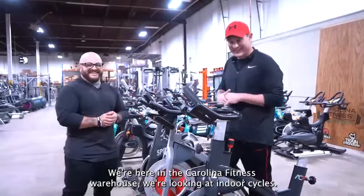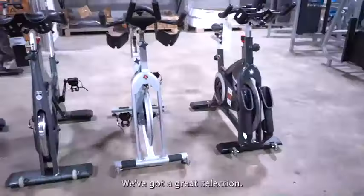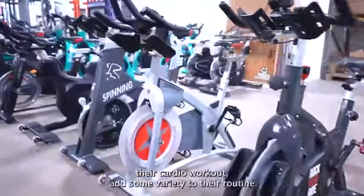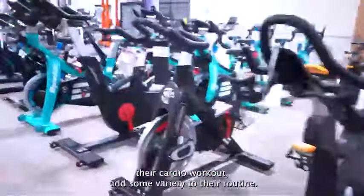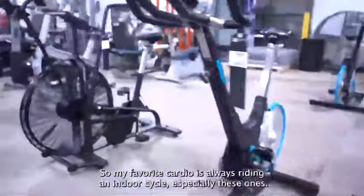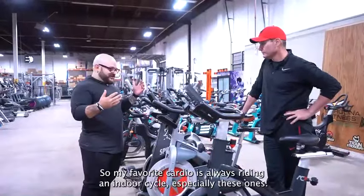We're here in the Carolina Fitness warehouse, looking at indoor cycles. We've got a great selection. If somebody's ready to boost up their cardio workout, add some variety to their routine, let's talk about it. My favorite cardio is always riding an indoor cycle, especially these ones.